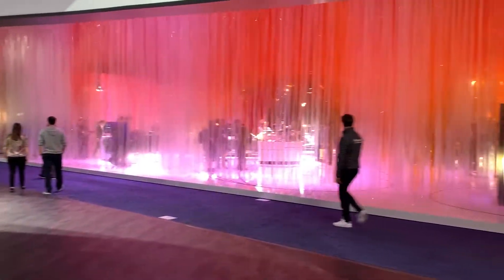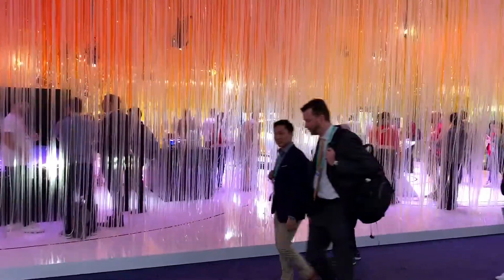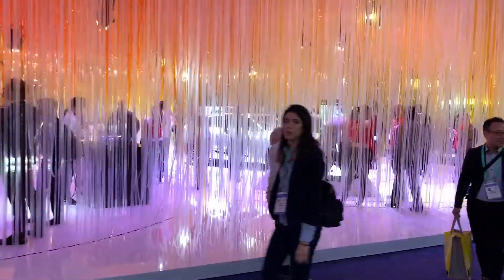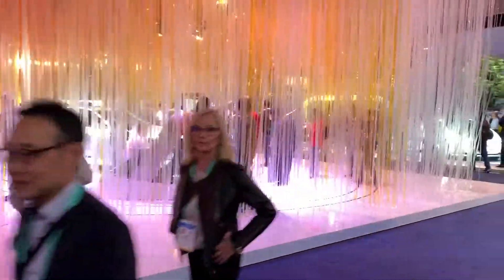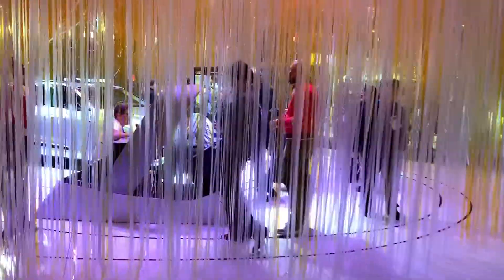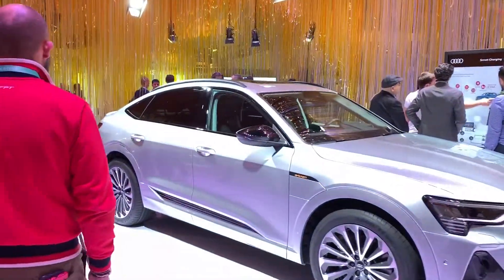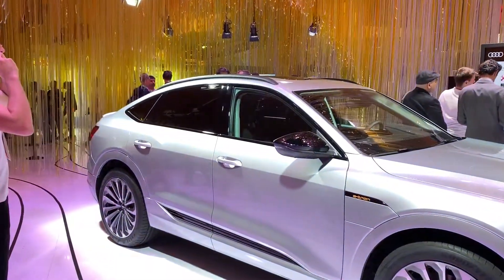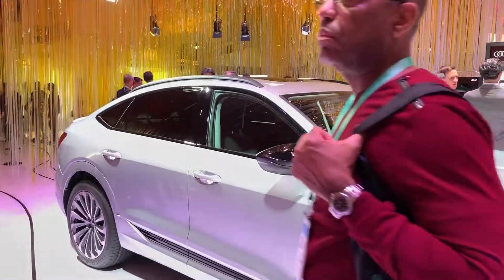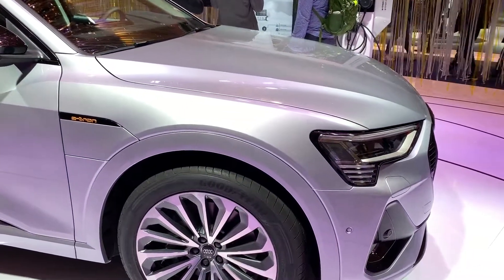I think I'm going to turn around here and show you really quickly through the strands of the stage — the Audi — the Audi unique stage design. Walking through this, this is their new electric vehicle.